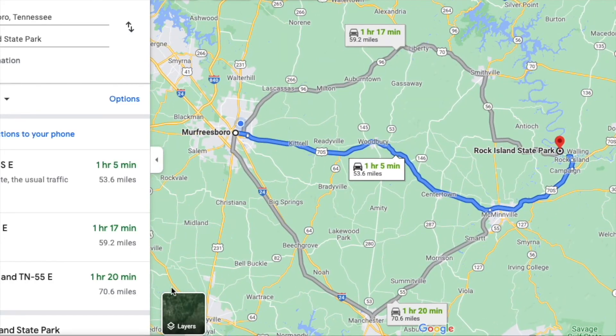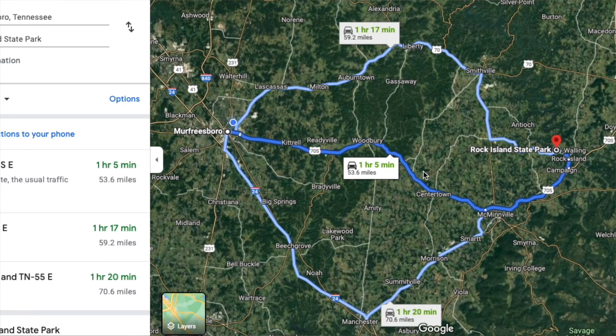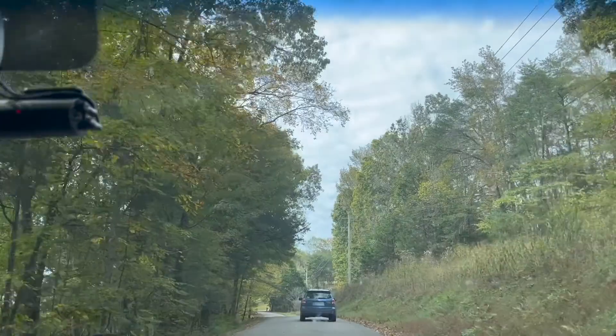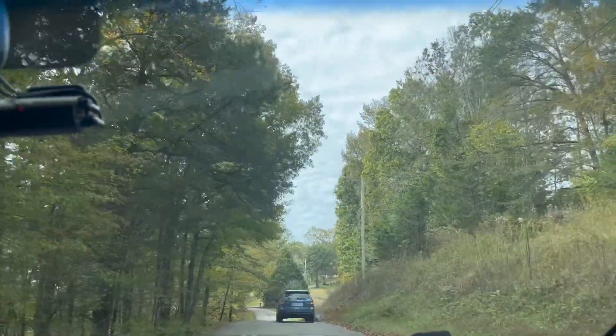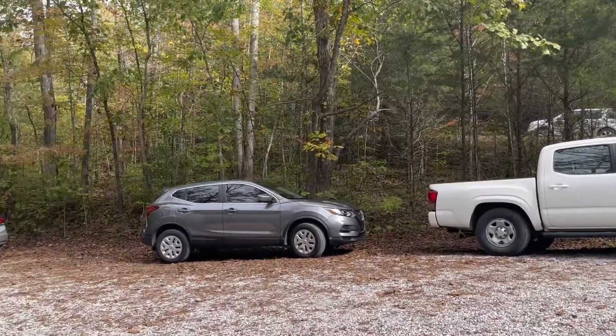We left Murfreesboro around 11 a.m. and drove straight to the park, which is about an hour away. There are several different routes you can take to get to the park from Murfreesboro, but we chose the scenic route that takes you through Woodbury and McMinnville. Once we arrived, we parked our car in the gravel parking lot and headed to the trailhead.